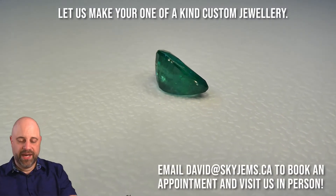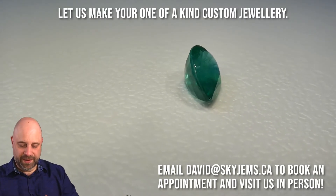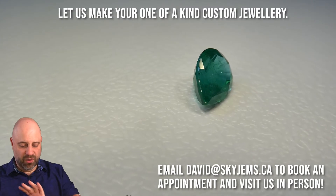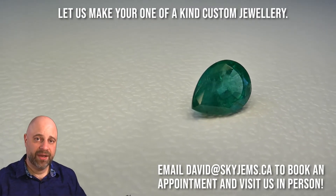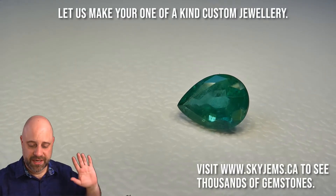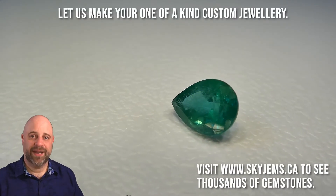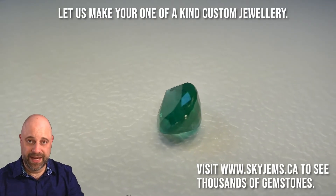Beautiful stone, as you were able to see before. Lovely color from up front. As it's coming around again, you can see gorgeous color to it. This is an exceptionally clean emerald. If you haven't watched my video yet about why it is that emeralds have inclusions, please go have a look — it'll give you a little bit more of an explanation of why I call this an exceptionally clean emerald.